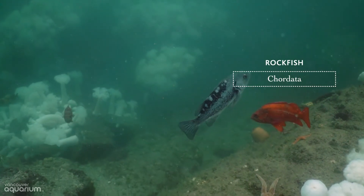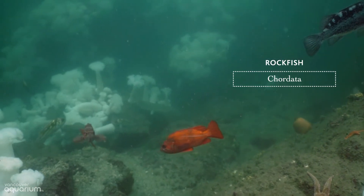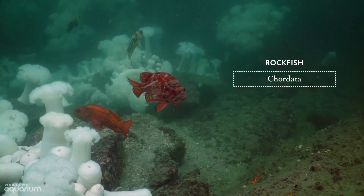These rockfish also belong in the group Chordata. Like humans, these animals have backbones. There are many rockfish species in Howe Sound and they can be hard to tell apart, so that's why it's important for a taxonomist to have a keen eye.